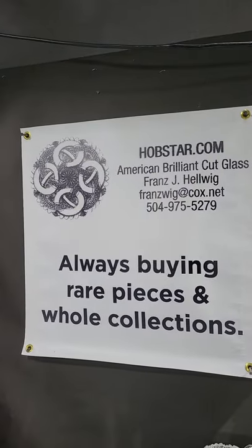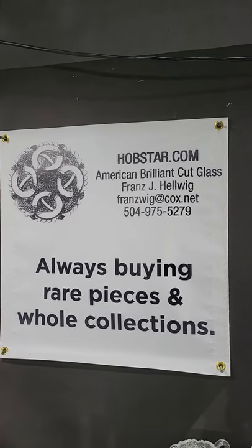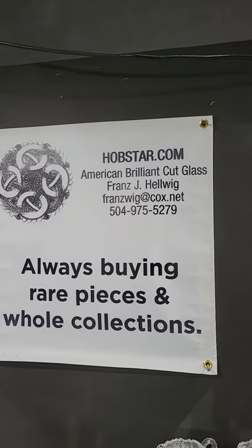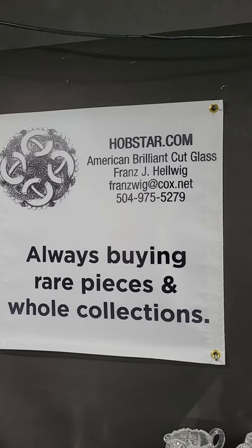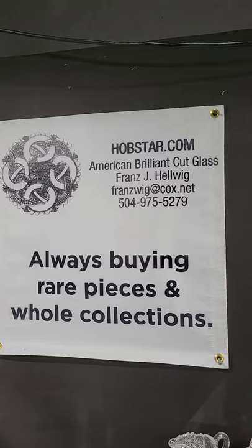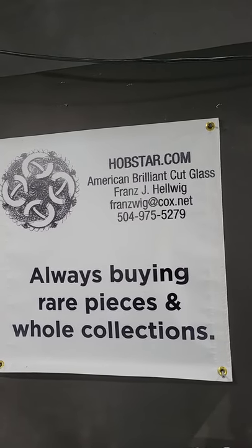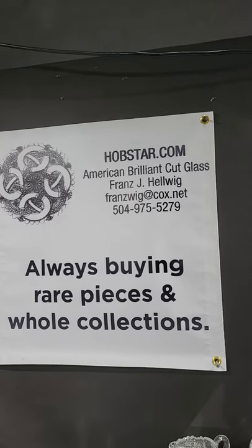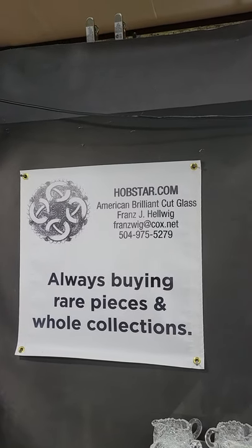We're back at the Big Red Barn — this is video six, our final video for the winter antique show from Round Top, Texas. If there's anything you'd like to buy, please email me at fronswig@cox.net or text me. If you know anyone that wants to sell a collection or any rare pieces, please contact me. If you'd like emailed photos you can enlarge, or have any questions, please email me.